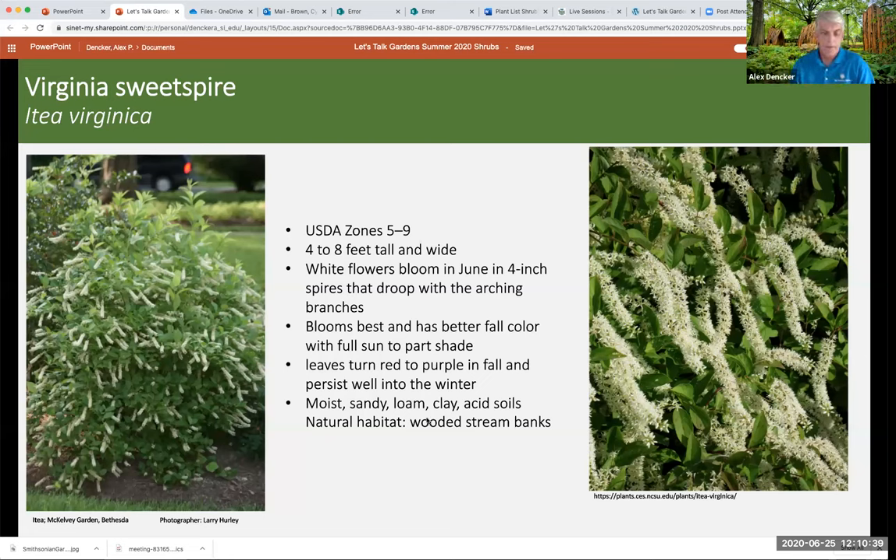Clethra alnifolia has yellow fall foliage and is great for bees, butterflies, and even hummingbirds. The cultivars have a slight pink fragrance. I thought it might be deer-resistant, but in my garden the deer loved it and it didn't do well at all. I dug it up and put it in the backyard behind a fence and now it's fine. So the deer will probably eat it to the ground — be careful. Two common cultivars are Ruby Spice, a pinkish-red flower, and Hummingbird, which is shorter and white.